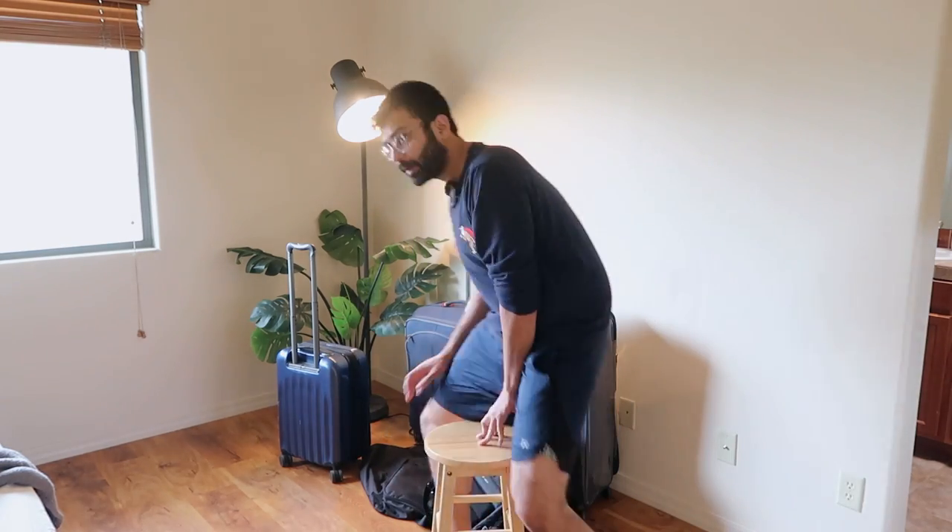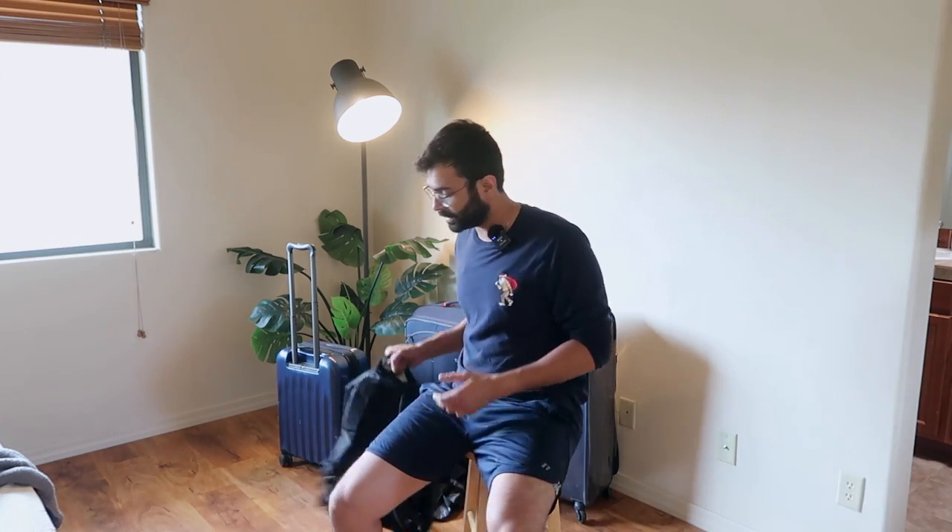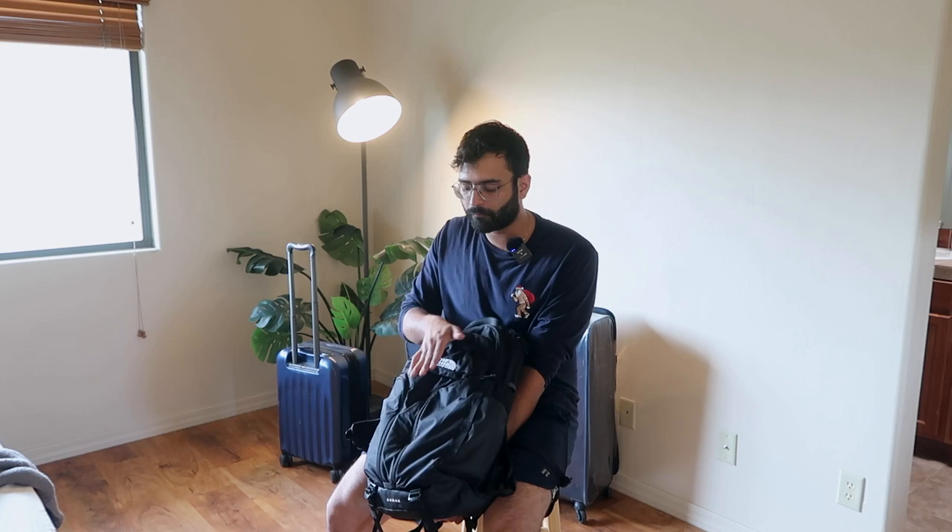Welcome to another video. There was a lot of confusion about what kind of luggage you should take, and I have a bunch of luggages behind me right here. I'm going to walk you through all of them. My favorite luggage piece is this — my backpack. I bought this backpack recently.